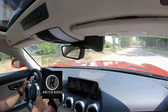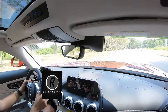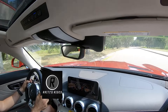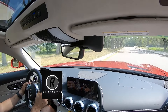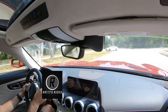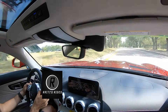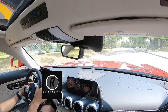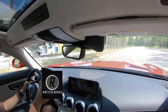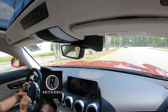Visibility out the front — you would think that aircraft carrier length of a hood is really going to inhibit you, but it doesn't. It actually gives you great visibility out the front of the AMG. Really, really nice — great vantage point. The mirrors work really great as well.